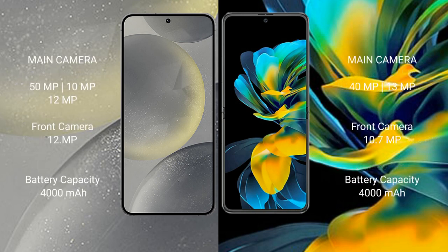Samsung Galaxy S24 features a triple camera setup: 50MP plus 10MP plus 12MP, and a front camera of 12MP.